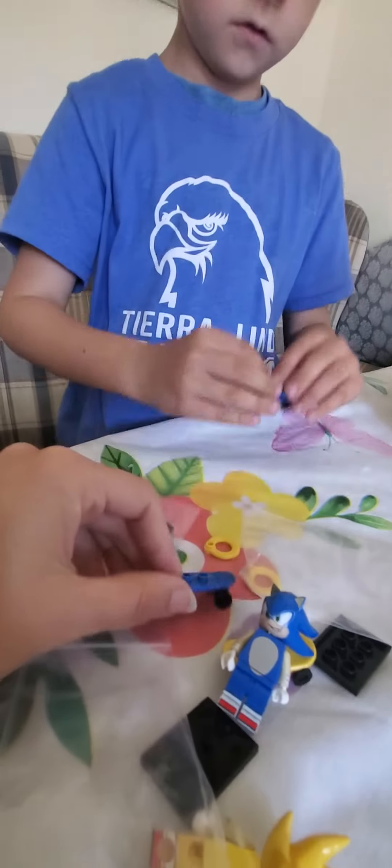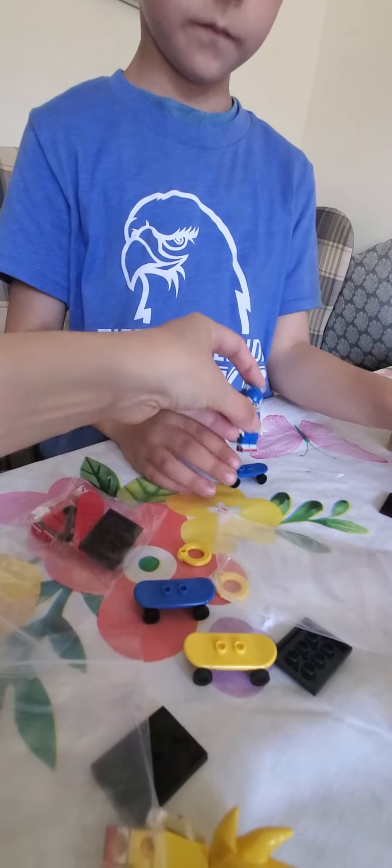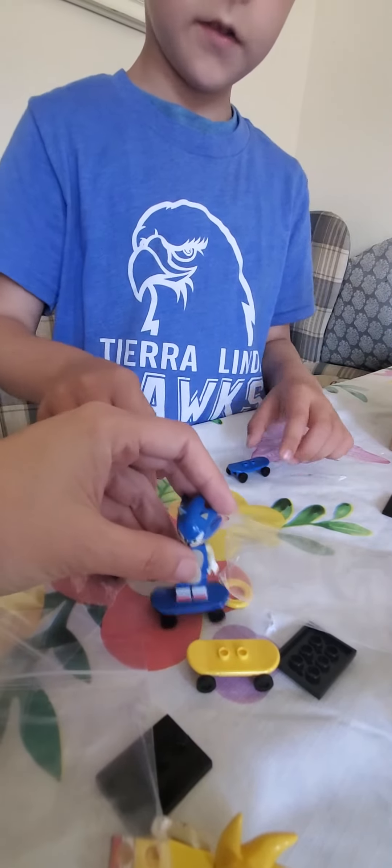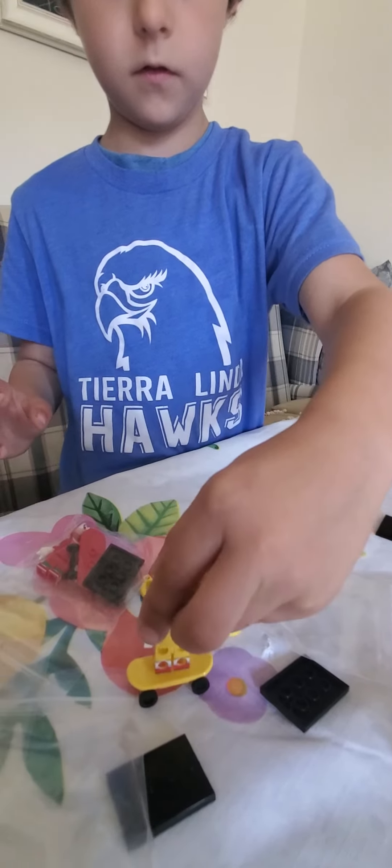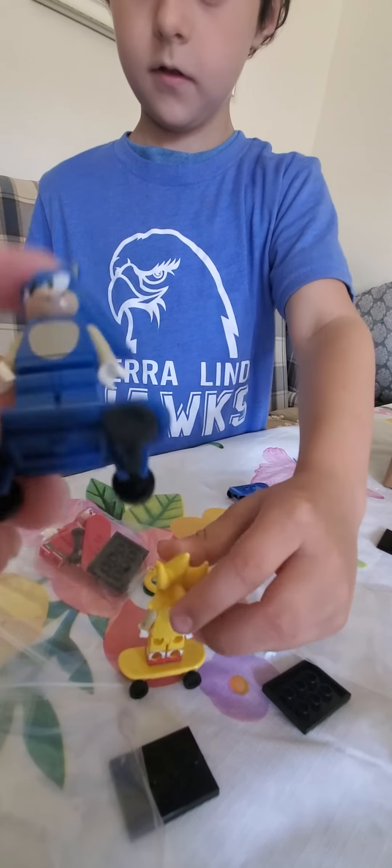So you kind of have to build them a little bit. Which one is his? That one, okay. This one's here — so they have their little skate stands.